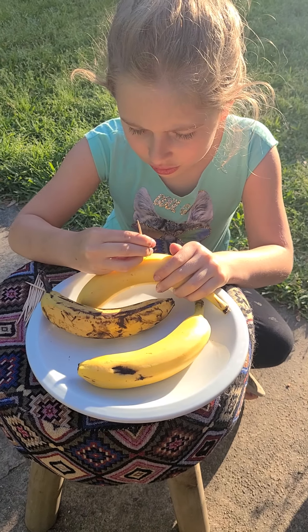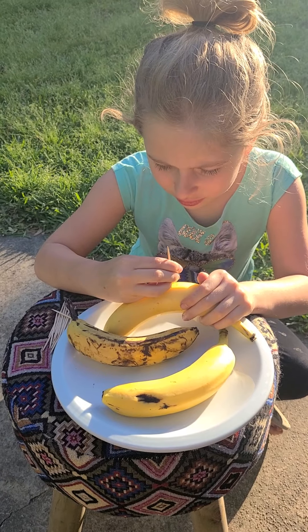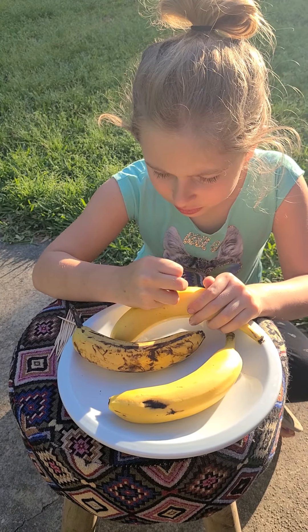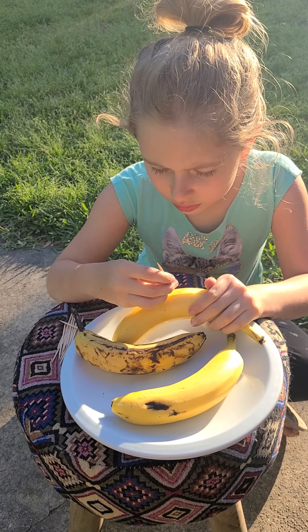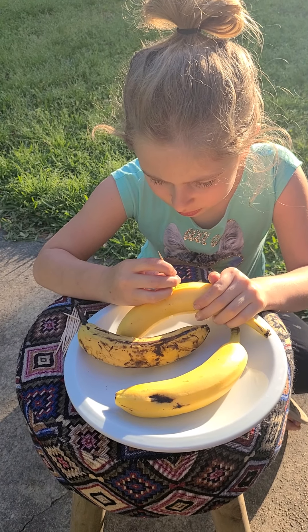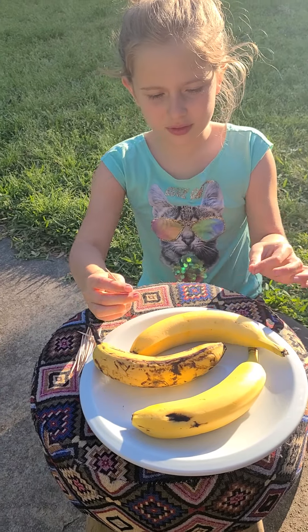Hey guys, welcome back to Science Talks with Kate and Serene. Today we're going to be learning about why bananas don't brown. We have a fun craft that we're going to do, and all you need is a toothpick and a yellow banana. It's really fun to make — we call it our secret messages.